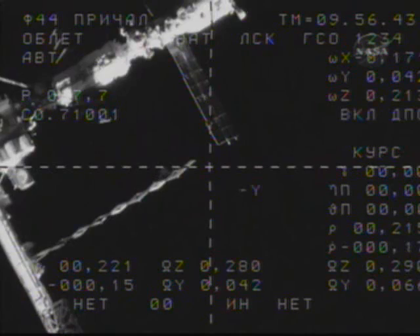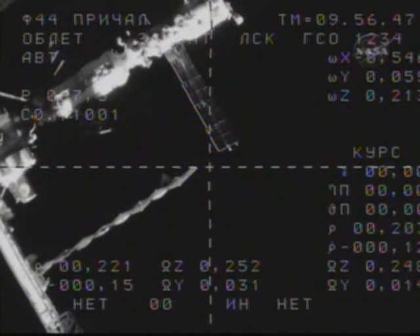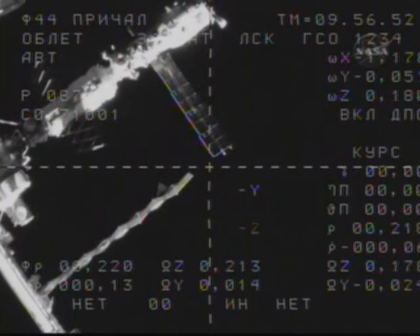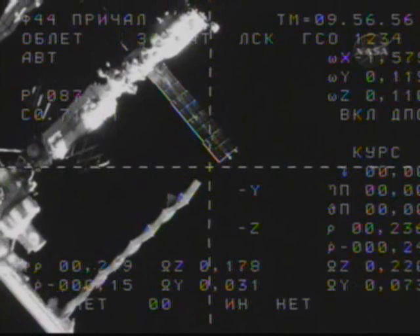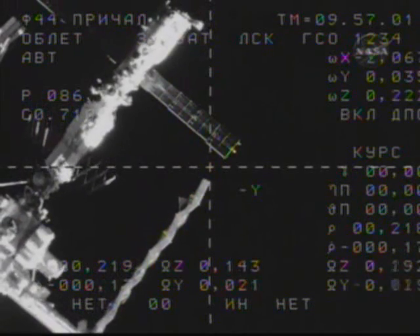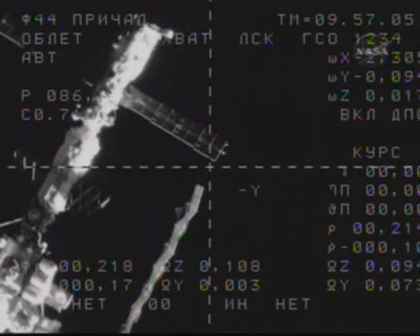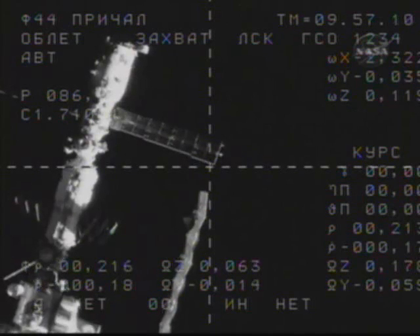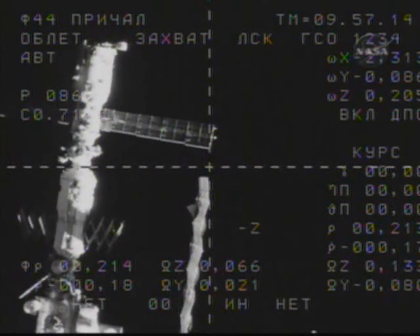Progress and the International Space Station are now flying just off the west coast of Africa, moving from southwest to northeast in an orbit inclined 51.6 degrees to either side of the equator. Range rate is 0.17. Copy, range and range rate.